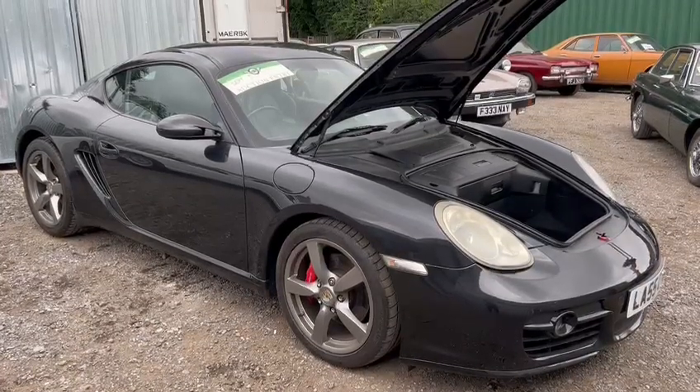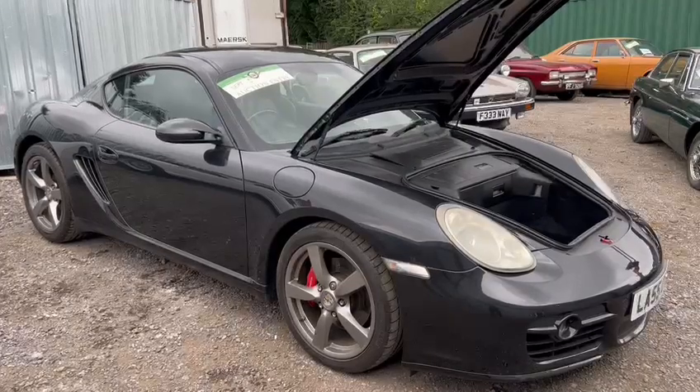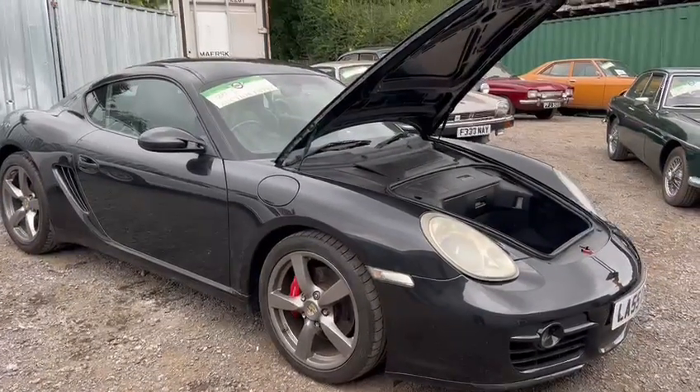Right then guys, here we go. This looks a lot of car — the Porsche Cayman S, just arrived for this September auction. Nice looking thing, in black of course as we can see.